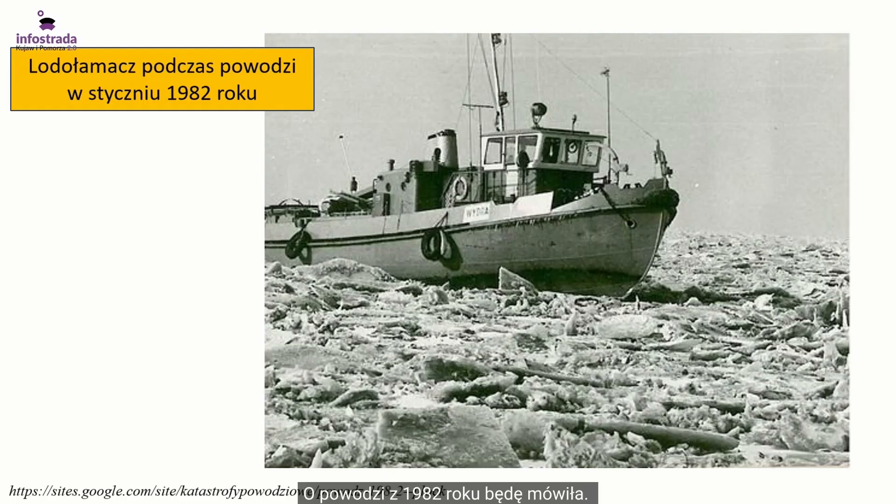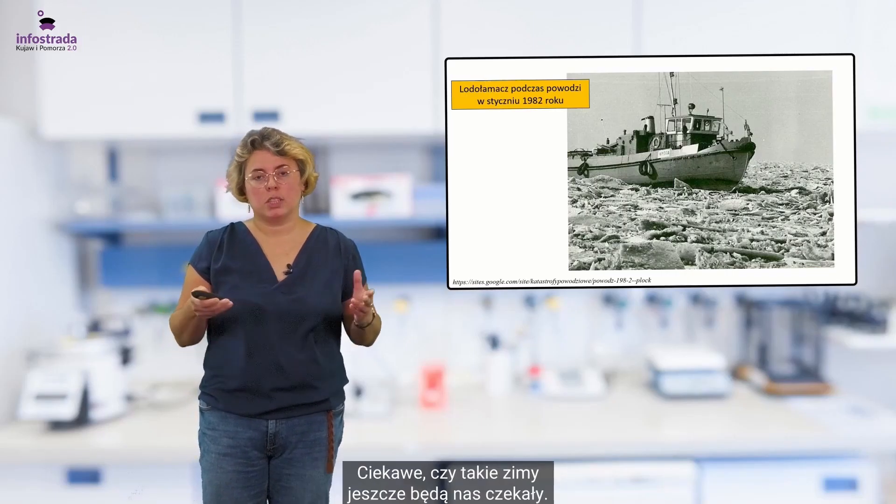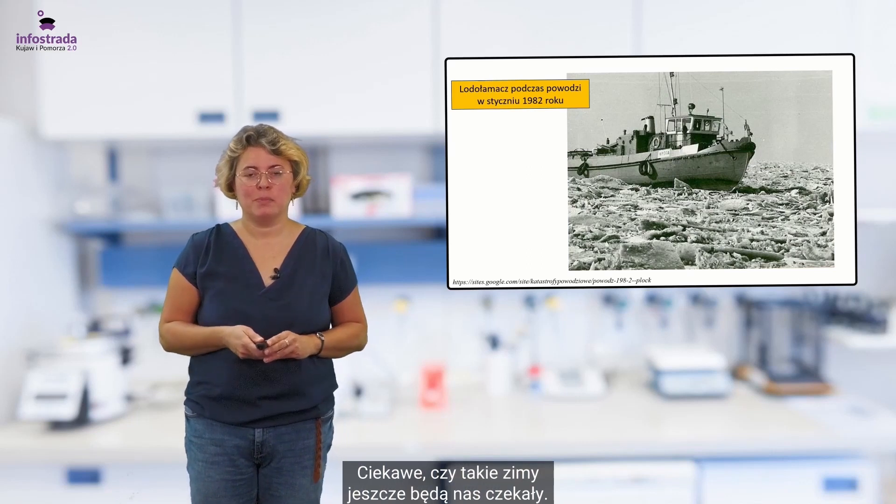O powodzi z 1982 roku będę mówiła, a tutaj akurat widzimy na zdjęciu lodołamacz, który właśnie podczas tej znamiennej powodzi pracował ciężko. Ciekawe, czy takie zimy jeszcze będą nas czekały — czas pokaże.